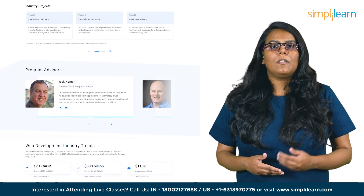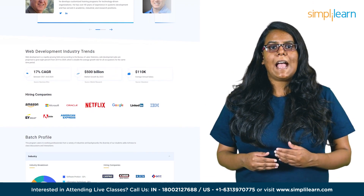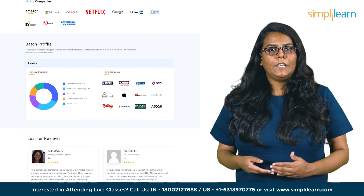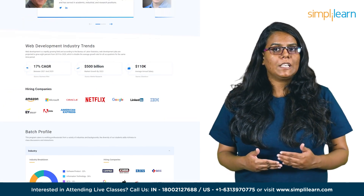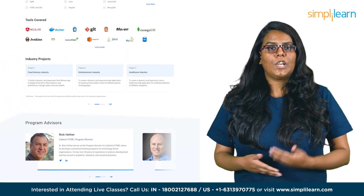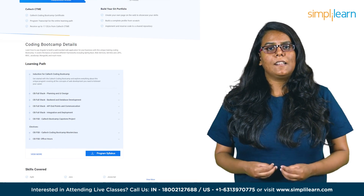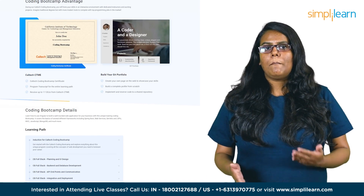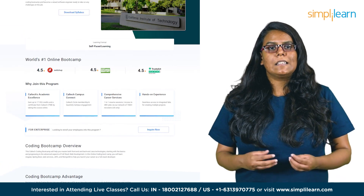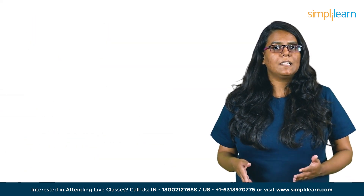This course will earn you up to 17 CEU credits and a certificate from Caltech CTME, provide you with one-to-one resume sessions, and access to 3 million-plus jobs via a network of 1,500-plus recruiters. You'll also get seamless access to integrated labs for creating multiple projects, help building your own page on the web to showcase your skills, and the ability to implement and push code to a shared repository. Skills covered include Agile, Java, JavaScript, HTML, CSS, Angular, MongoDB, Maven, JSP, and Spring, with hands-on experience on tools like Angular, Docker, Git, Maven, Jenkins, MongoDB, Cucumber, and AWS. To opt for this course, all you need is a high school diploma or equivalent, and you may or may not have a programming background.